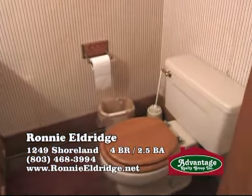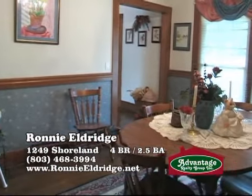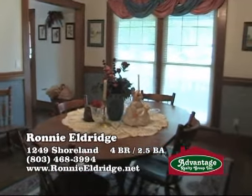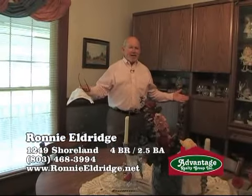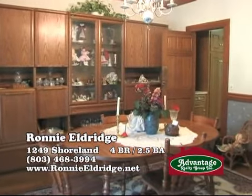Just off the kitchen is the formal dining room. This formal dining room is a little larger than it looks. There's a large hutch on this left-hand wall, but I'm thinking you could easily get a table for eight in here with no problem at all.